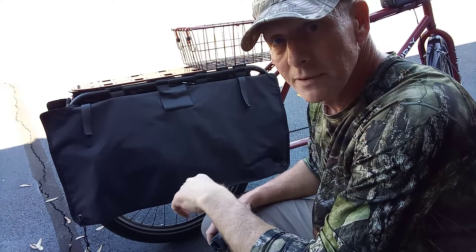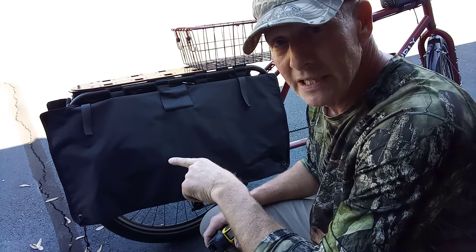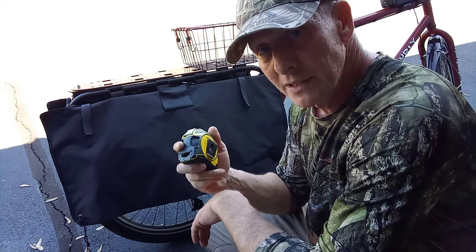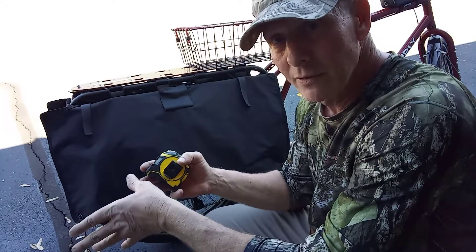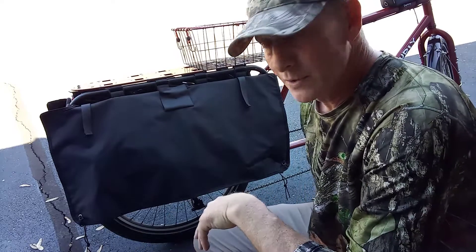Hey everybody, Cargo Bike Life. We're going to do a better review than the first one I did on these Surly Big Dummy Bags, because I didn't have a tape measure with me, I didn't have a tripod, and I don't feel that I did a really great review — it was just really quick. So we're going to go over these because I want to show you a few things.